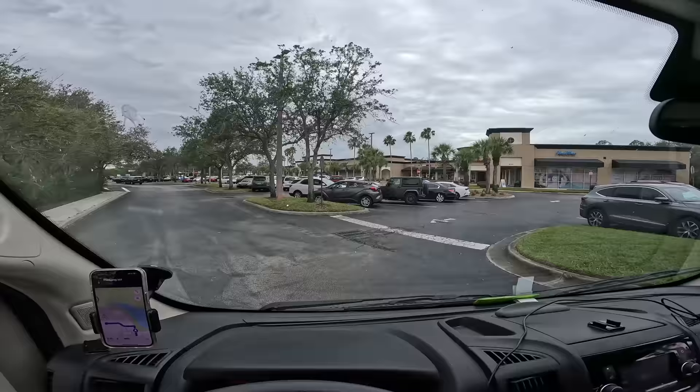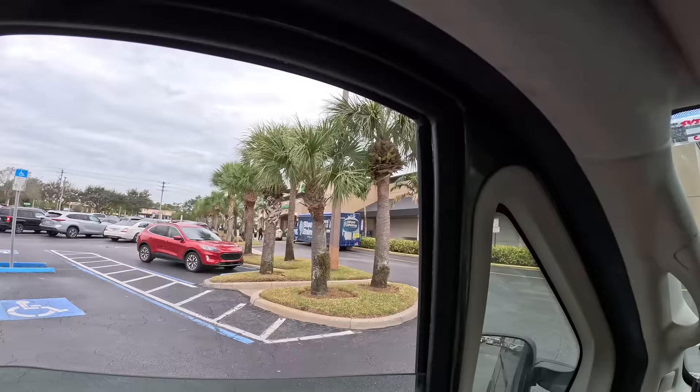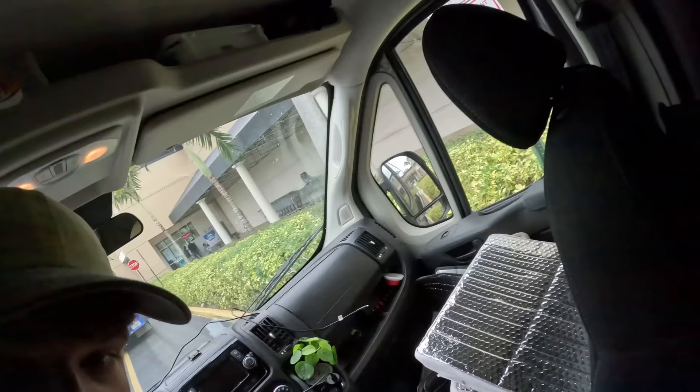My fridge has swung open on the drive over here - luckily nothing flew out. I'm going to pull up right behind the Blue Rhino truck and go get some fresh propane. Also, the fridge closed itself - nice.